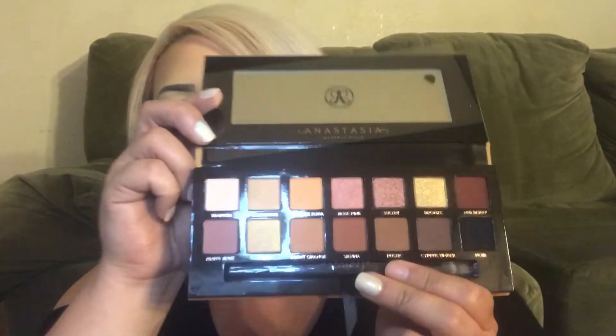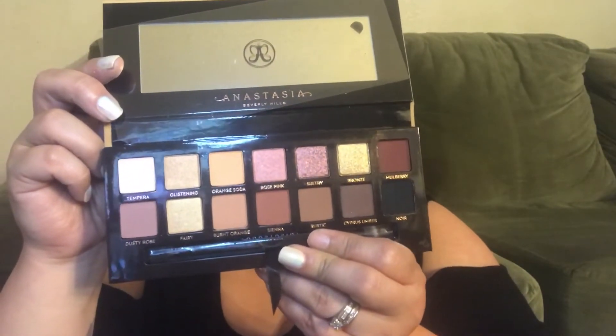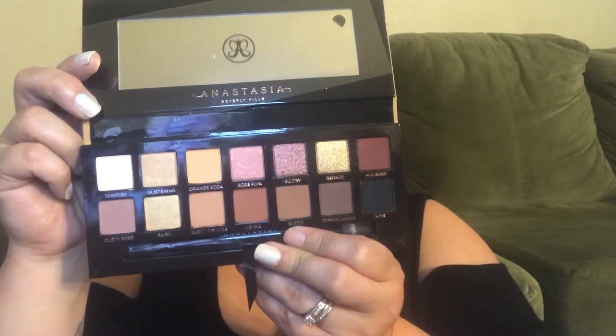Now for the Soft Glam — I was trying to decide if I was going to get it because most of the colors in this palette I already have. But I am a collector of all the ABH palettes, I have them all, so it wouldn't be right not to have this baby too. I feel like this is a more everyday girl type palette. It literally says 'an everyday tonight palette with 14 shades including essential mattes and glam shimmers.'